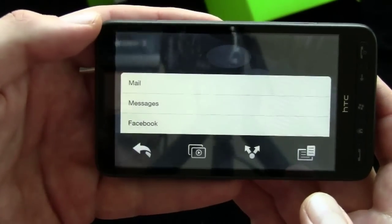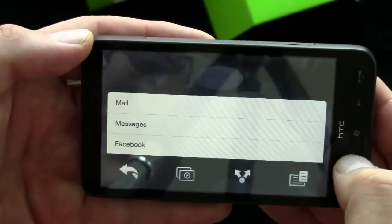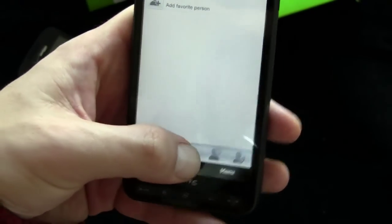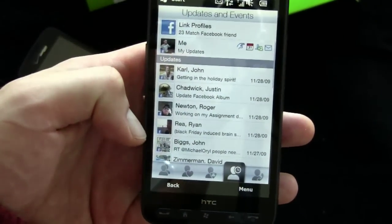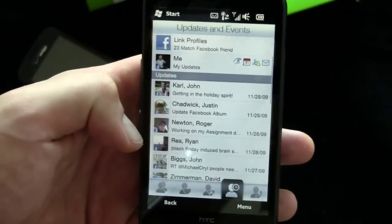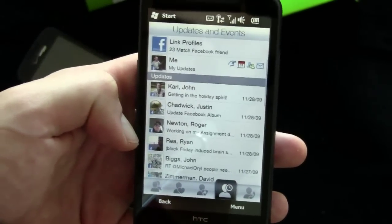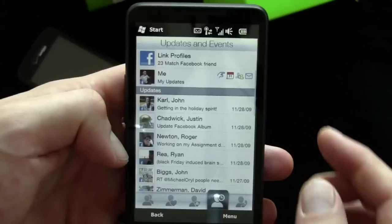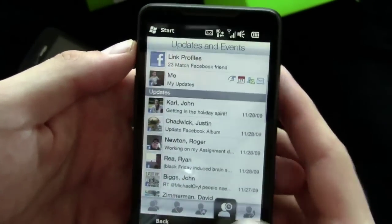You can share with one-touch uploading — mail messages or Facebook. There's also Facebook integration as part of HTC Sense. If you go to your People, you can set up favorites and groups. You get all your Facebook updates directly here, which is nice because you get to see people's updates and Facebook albums without having to go to Facebook. The last tab is call history.